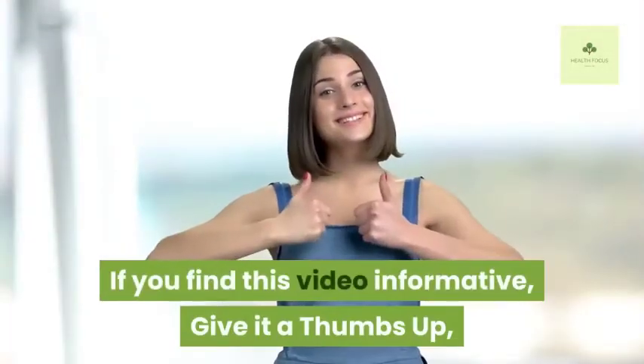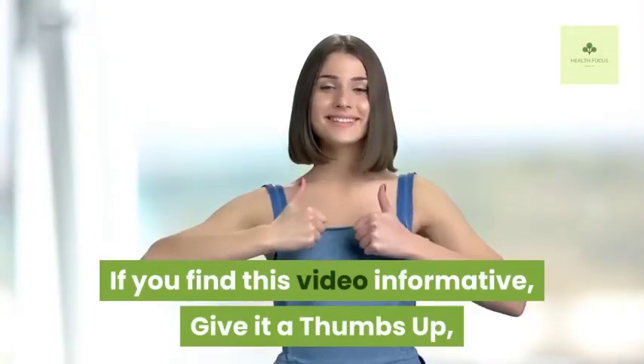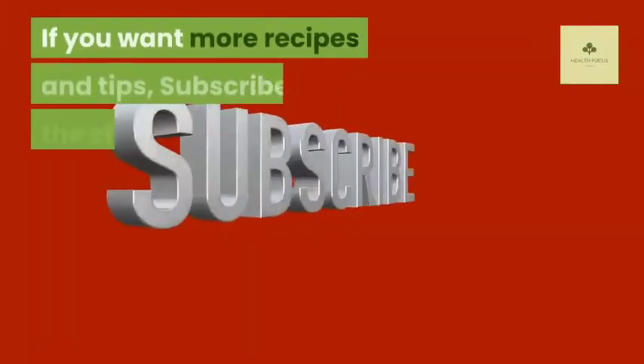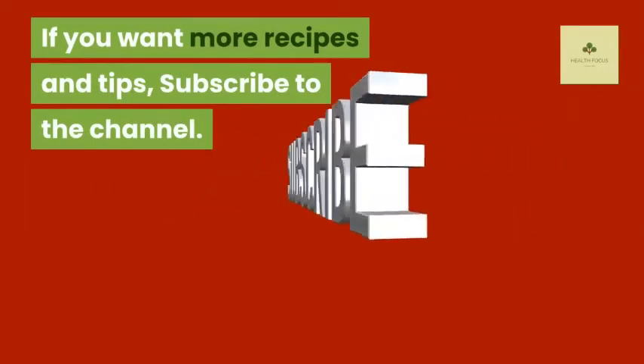If you find this video informative, give it a thumbs up and kindly share with your friends and family. If you want more recipes and tips, subscribe to the channel.